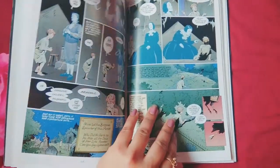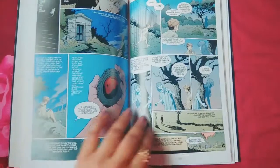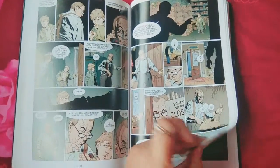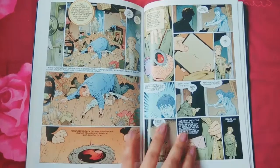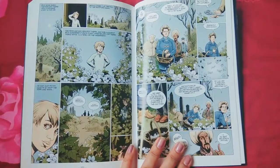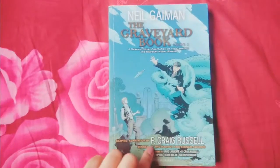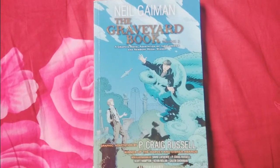Everyone in the graveyard thinks well of this boy because he's been raised among the dead. He gets a new friend after his human friend moves out. He also meets a witch, and he wanted to get a headstone for her, so he goes and sells a stone — you can see the red stone. Somehow he gets tricked by the humans, so he comes back and the witch saves the boy.